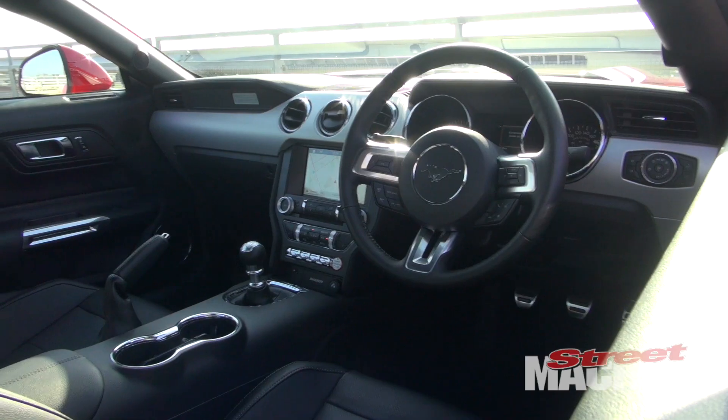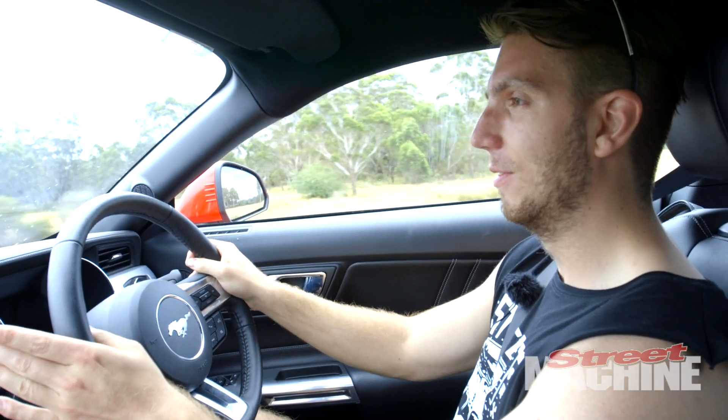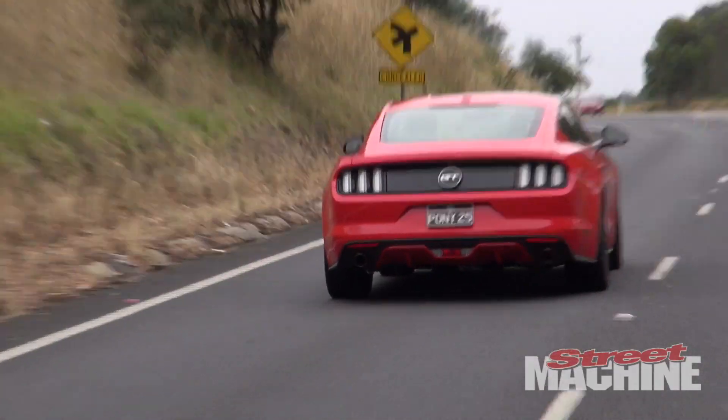The dash is kind of designed to look like the first gen Mustangs. It doesn't feel super high quality, but this is a $55,000 car with a 5.0L V8, so you can't have everything.